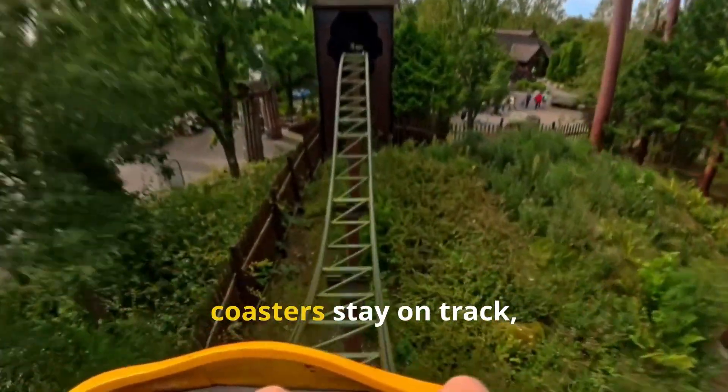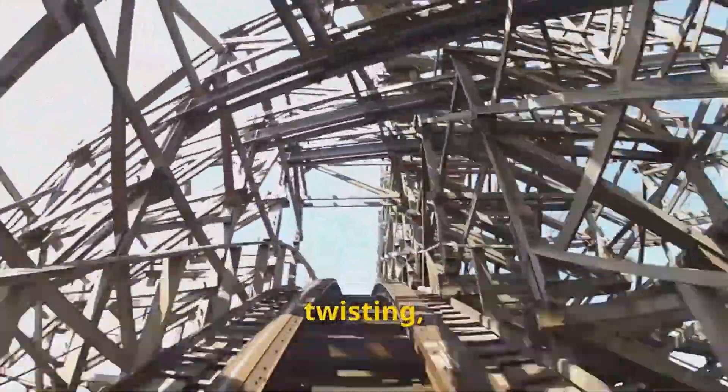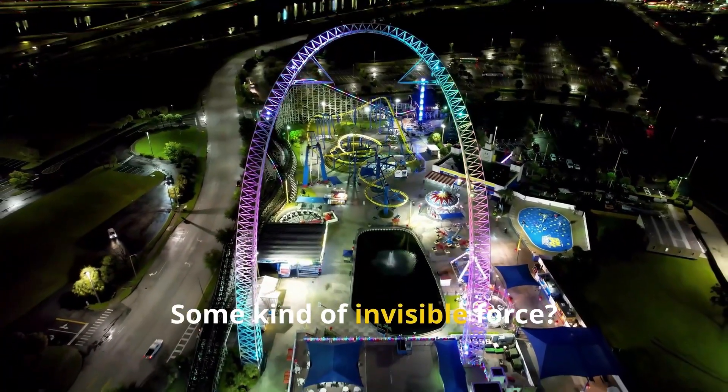Have you ever wondered how roller coasters stay on track, even when they flip upside down? You're soaring through the air at breakneck speed, twisting, looping and plunging toward the ground, yet the train never falls off. Is it magic? Some kind of invisible force?